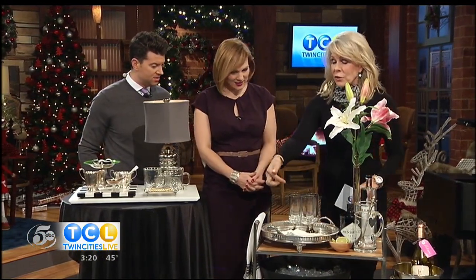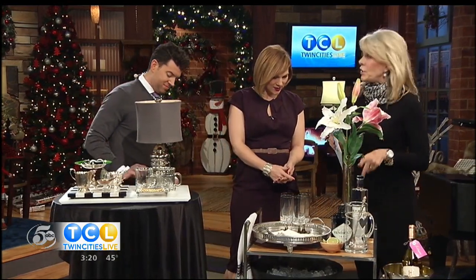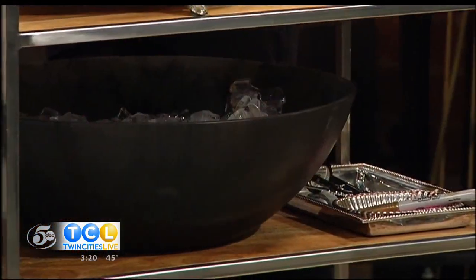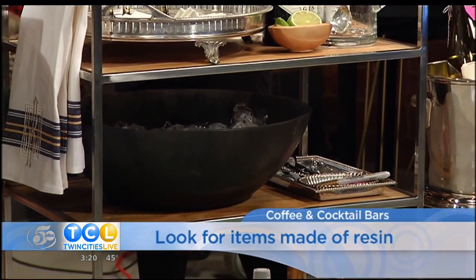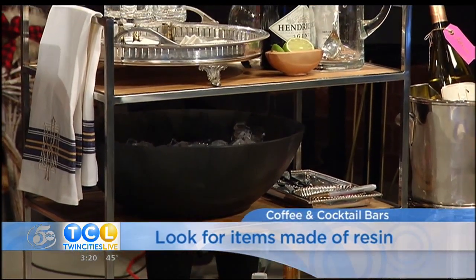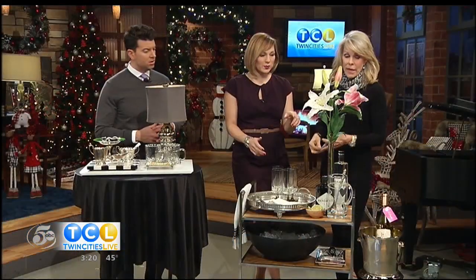Here's a wonderful trick: the second shelf is for your ice. Any container made of resin does not sweat — so you can fill it with ice, put it on top of your grand piano if you want, add champagne bottles, and it will not sweat. That's the big worry about ice buckets.